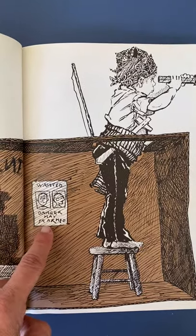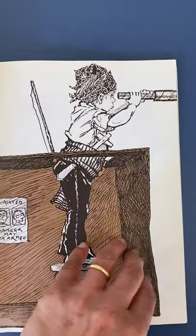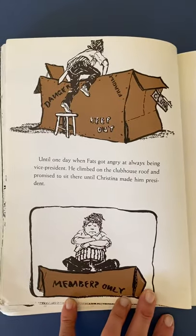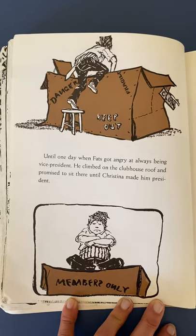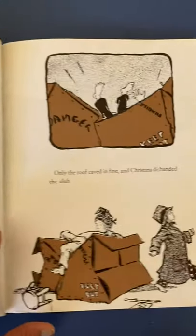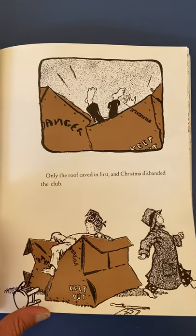'Wanted — danger, may be armed.' He's got his lookout gear — looks like that might be made out of cardboard, even. Until one day, when Fats got angry at always being vice president, he climbed on the clubhouse roof and promised to sit there until Christina made him president. He looks very upset. Only the roof caved in first, and Christina disbanded the club. Poor Fats.